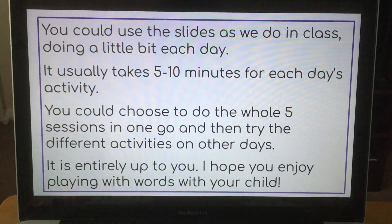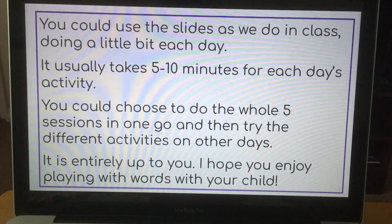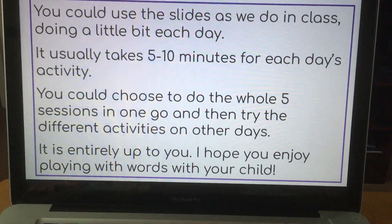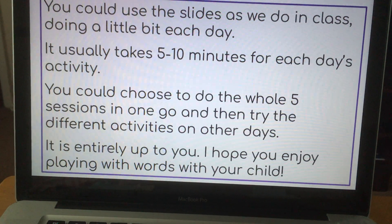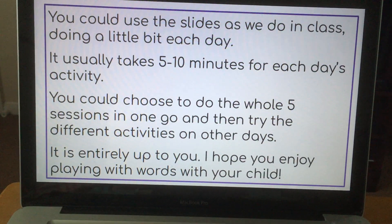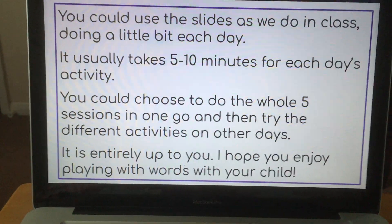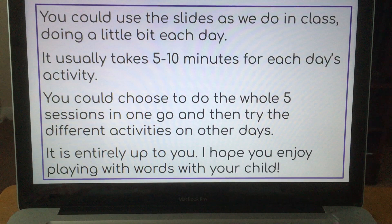You could use the slides like we do in class, doing a little bit every day. It usually takes between five and ten minutes for each day's activity. Or you could choose to do the whole five sessions in one go and then try some of the different activities on other days. Entirely up to you how you use it. I hope you enjoy playing with words with your children, because that's really the idea — to get an enjoyment out of using words.